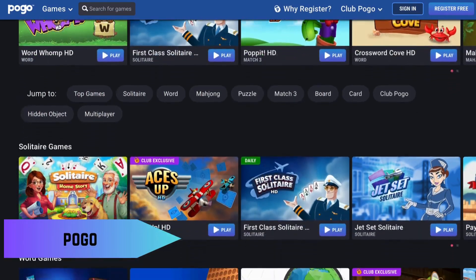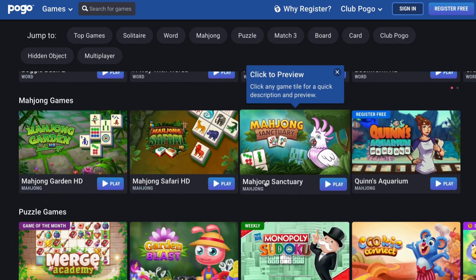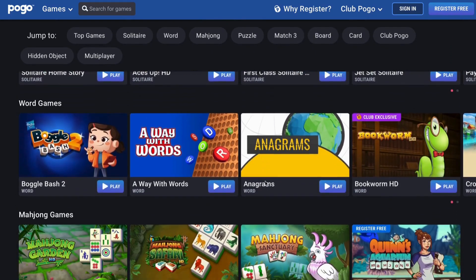Next, we have Pogo. Pogo provides a wide range of free games, such as classic card games, puzzles, and word games. It's user-friendly and caters to all skill levels.